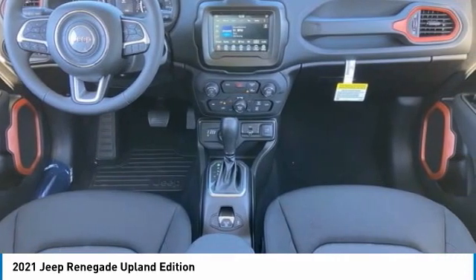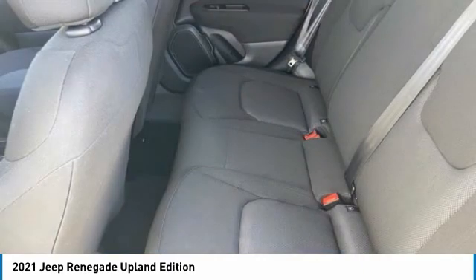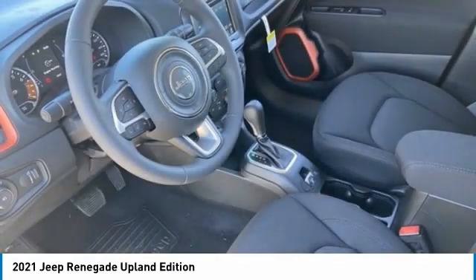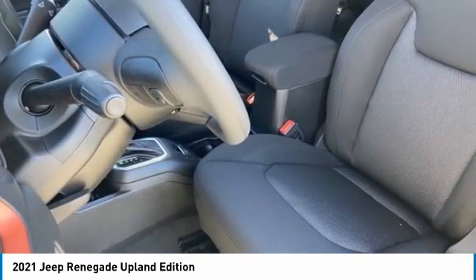Tire pressure monitor, four-wheel drive, blind spot monitor, heated mirrors, rear spoiler, brake assist, traction control, stability control, daytime running lights, engine immobilizer.